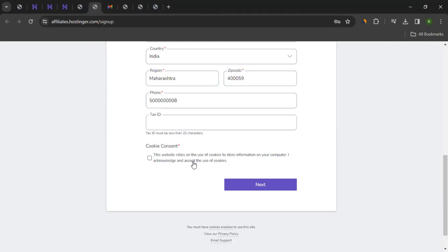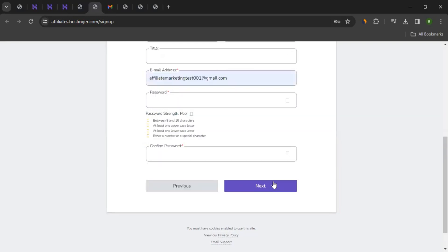Then you give the cookie consent. This website relies on use of cookies to show information to your computer, so you acknowledge and accept the use of cookies — tick mark that and click Next.